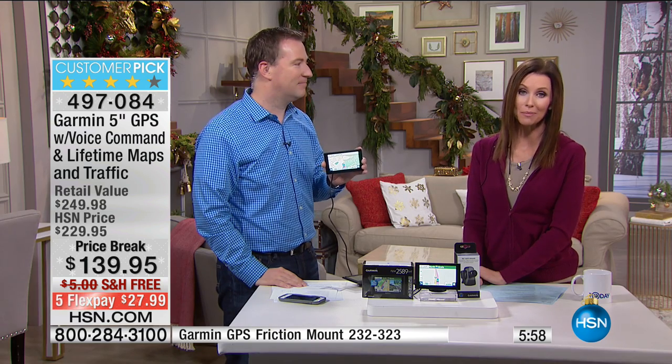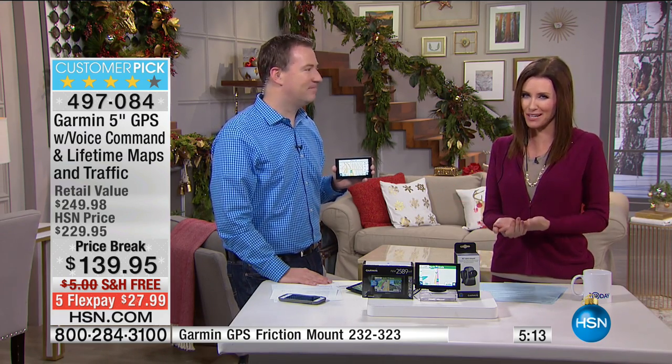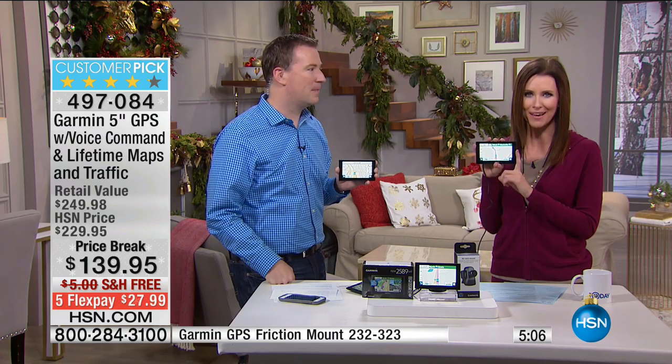It makes you a better, safer driver. You can actually download maps for a different country and use this outside of your car when you're walking around — you can get around a different country where you've never been. When you go to the Garmin website, every map download is $79. Here at HSN you can get up to four downloads a year of lifetime maps for free. That's $320 a year worth of map updates — and this is just $139, the lowest price we've ever offered it, the lowest price you can get in the entire country, including from Garmin. We're in our final quantities.